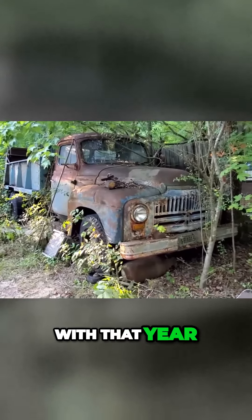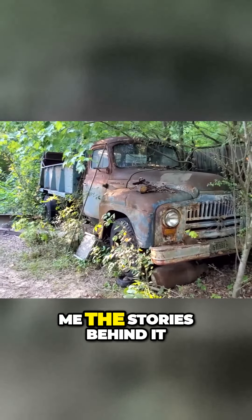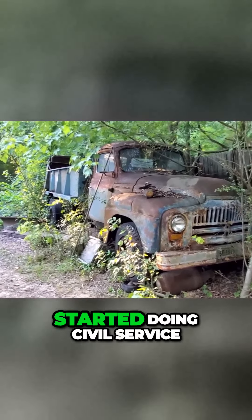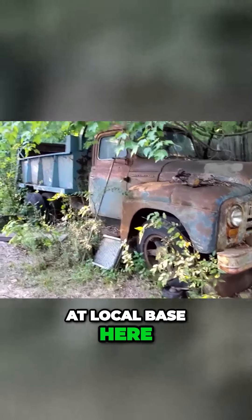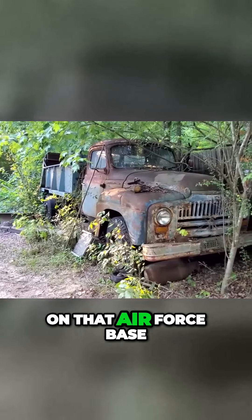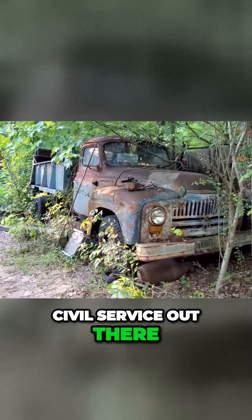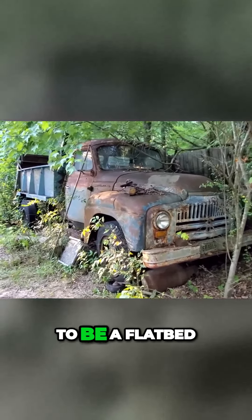That'll coincide with that year on the license plate. I don't know a whole lot about it, but he did tell me the story behind it. He's retired Air Force, and when he got out he started doing civil service at the local base here. This truck was on that Air Force base, and him being civil service out there, he acquired the truck through that.